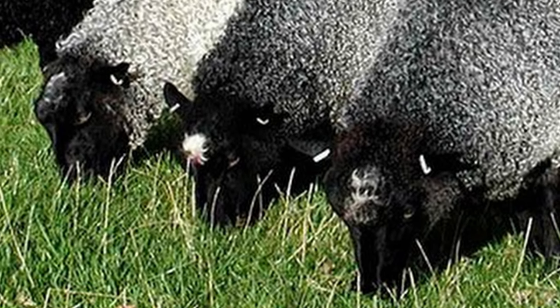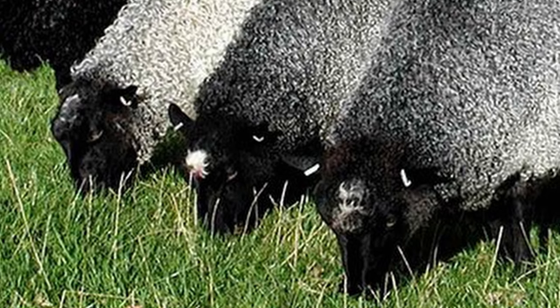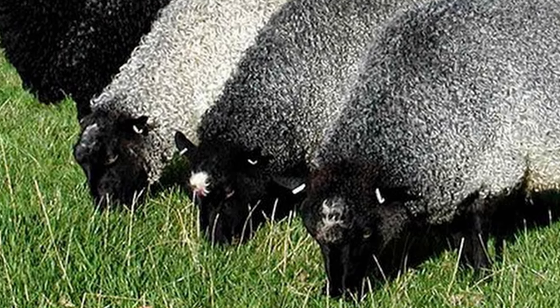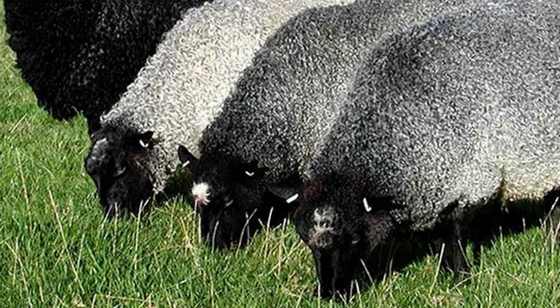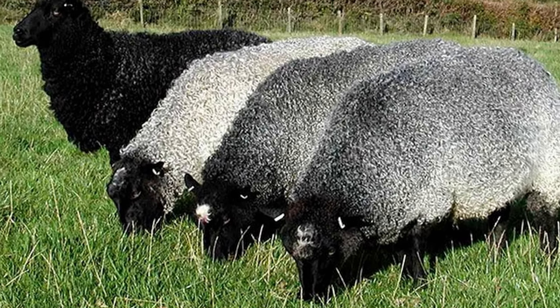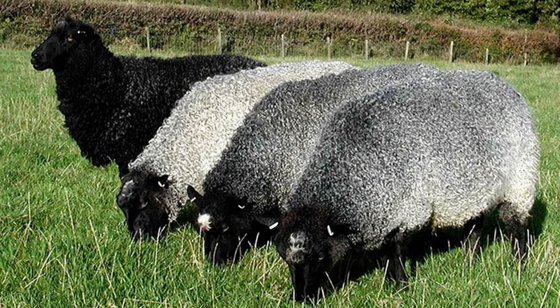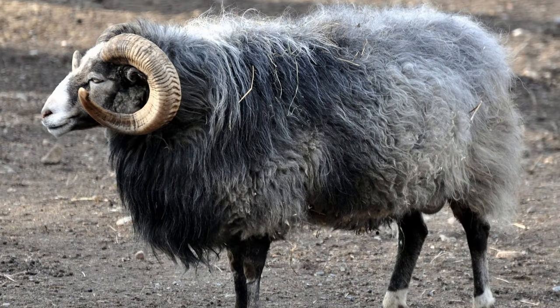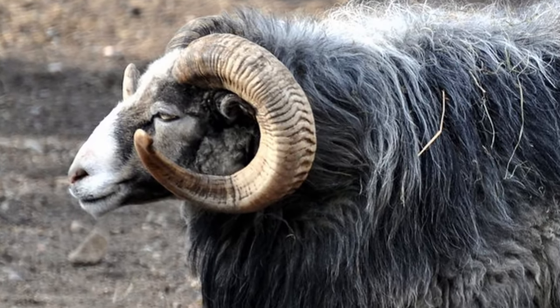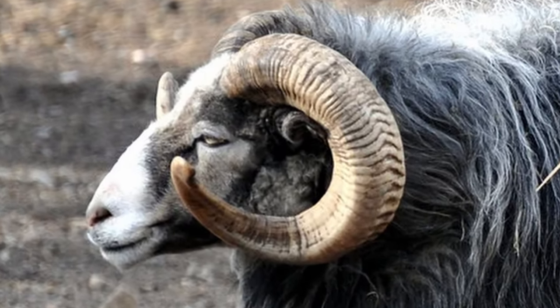As a result, these Northern European short-tailed sheep were used as seed stock in the development of breeds such as the Icelandic, Finn sheep, and Shetland sheep, among others. Primitive horned Gotland sheep, known as Gutt, still exist on the island of Gotland today.